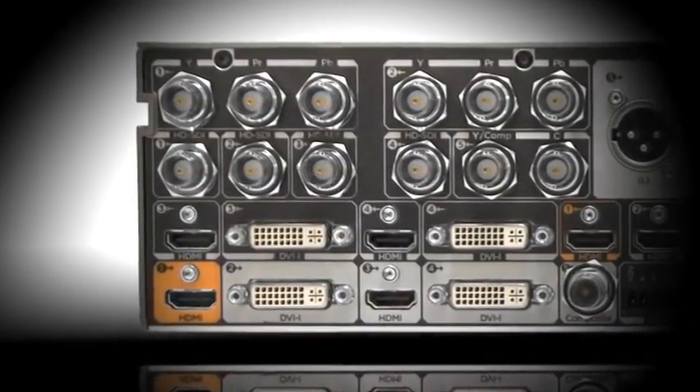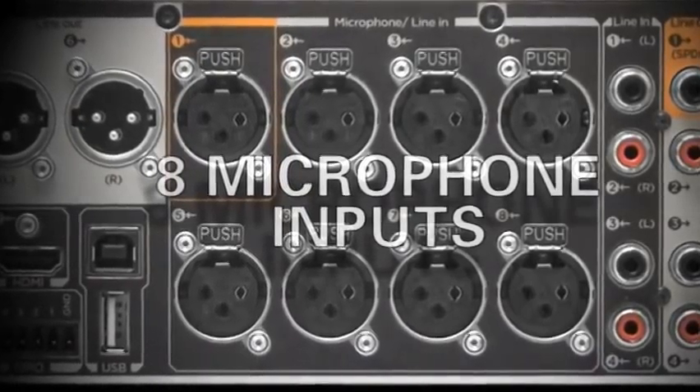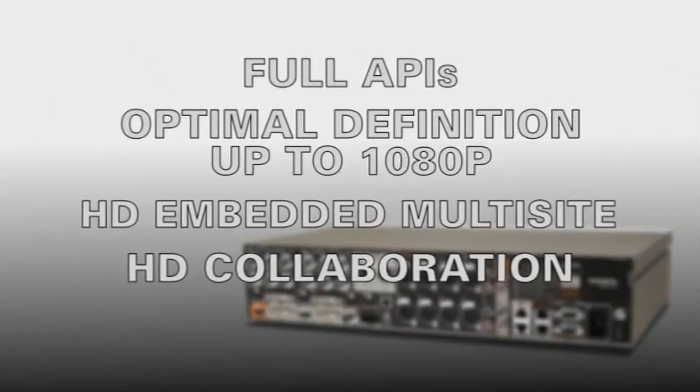The Tanberg C90 is powerful, delivering the clearest, smoothest video. It supports full high-definition video with up to 12 HD inputs and 8 microphones. Full APIs make opportunities endless, and all of this delivered in one integrated solution.